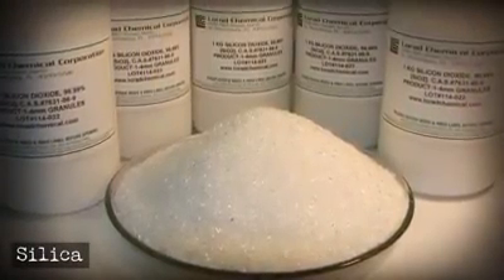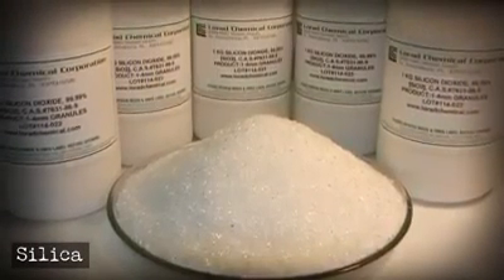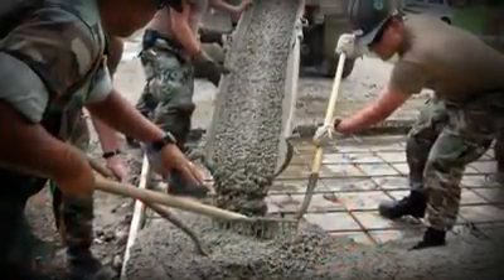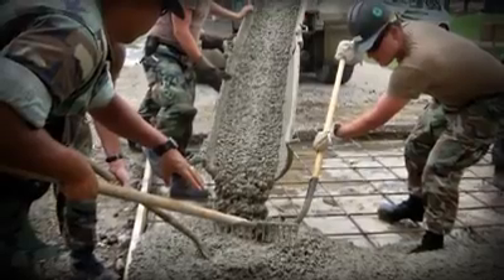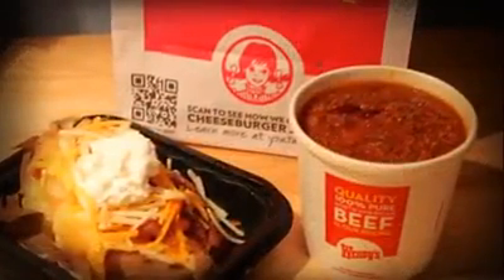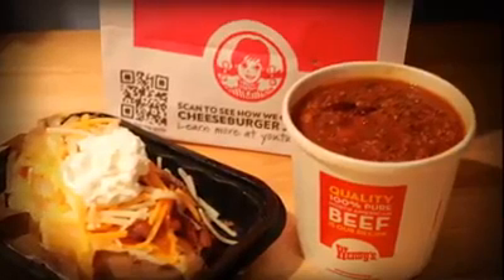Silicon dioxide, also known as sand, has plenty of uses in industrial spaces such as manufacturing glass, fiber optic cables, and cement. It's also used in the fast food field to prevent clumping — it's what allows Wendy's chili to sit in the pot for so long without turning into a big lump.